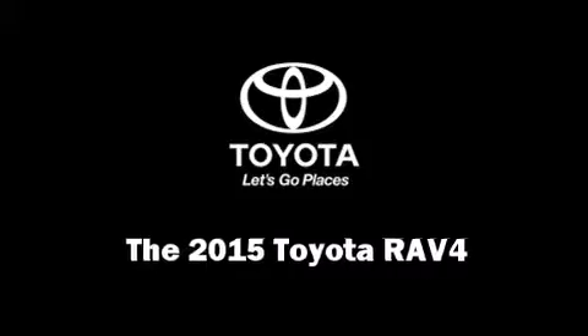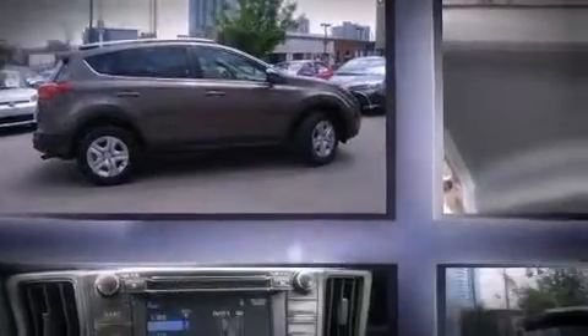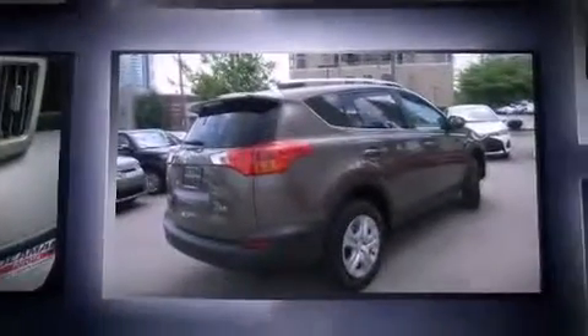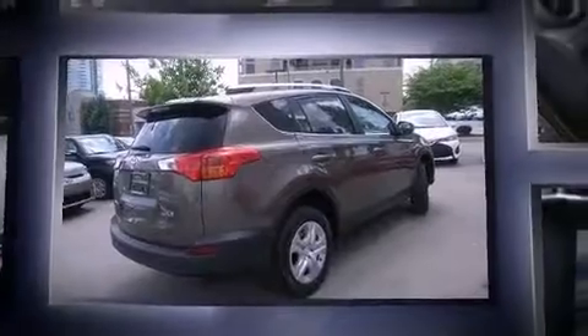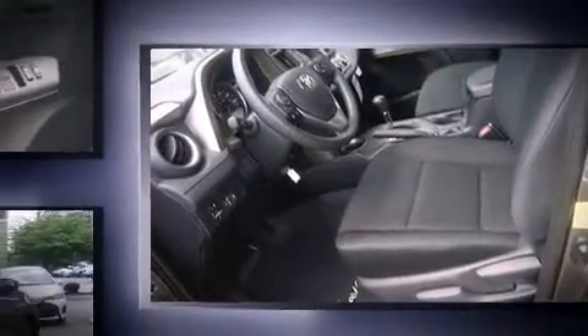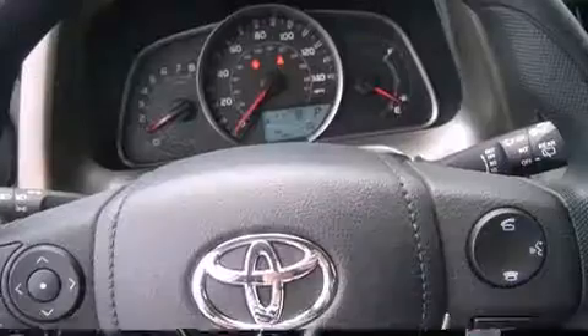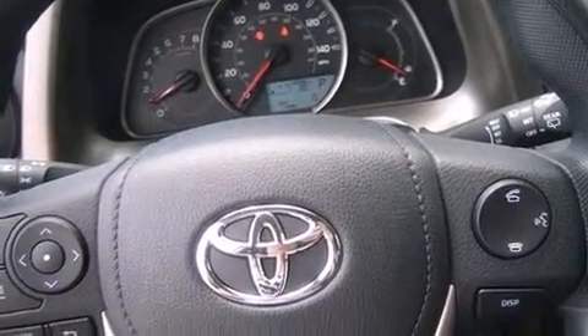The 2015 Toyota RAV4 — under the hood you'll find a four-cylinder engine with more than 170 horsepower. For added security, dynamic stability control supplements the drivetrain. Top features include cruise control, a trip computer, remote keyless entry, a roof rack, and power windows. Premium sound is driven by six speakers, providing you and your passengers a sensational audio experience.